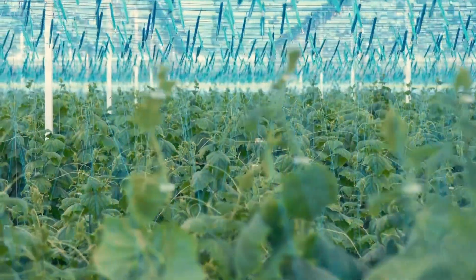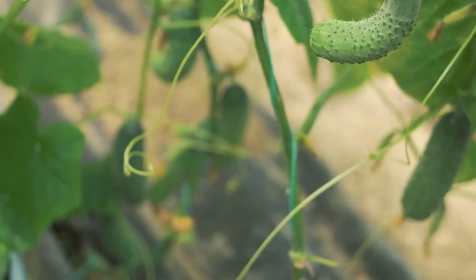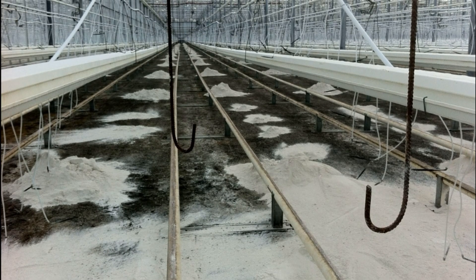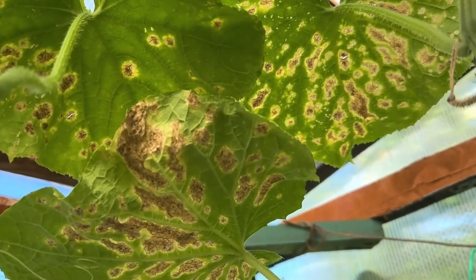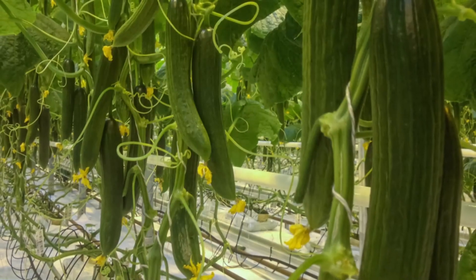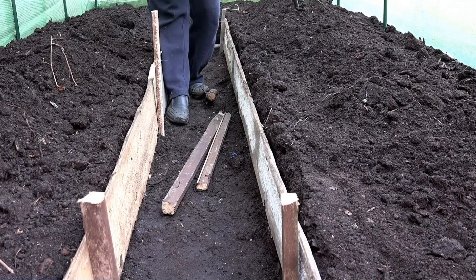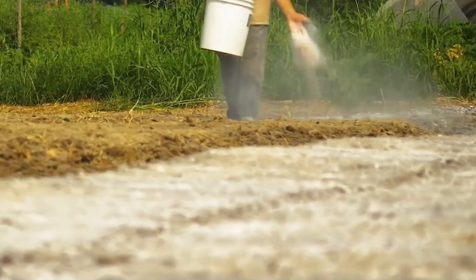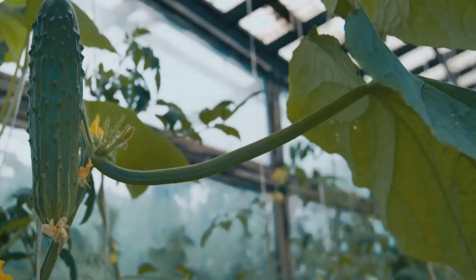Ciekawostką jest fakt, że kanadyjscy producenci ogórków szklarniowych praktykują dość radykalny sposób zapobiegania szkodnikom. Przed położeniem folii lub agrowłókniny używanej do ściółkowania podłoża, rozsypują na glebę stosunkowo grubą warstwę wapna rolniczego bez mieszania z glebą. Obecnie, gdy na rynku nie ma zarejestrowanego środka do dezynfekcji gleby dostępnego dla przeciętnego ogrodnika, wapno azotowe jest jedynym częściowym substytutem. Jest przeznaczone do podstawowego nawożenia przedsiewem lub sadzeniem i musi być wprowadzone do gleby co najmniej 14 dni wcześniej ze względu na toksyczne półprodukty podczas rozkładu.